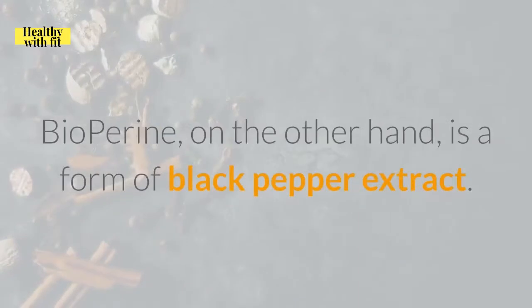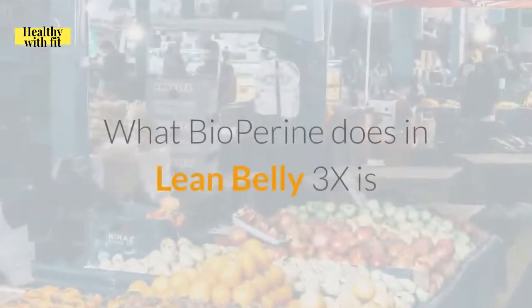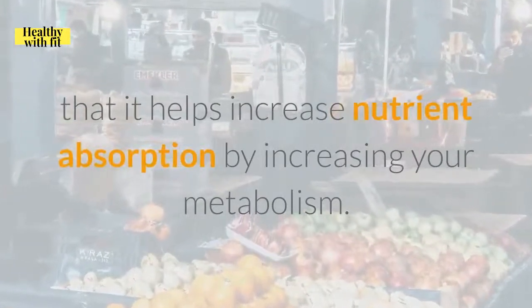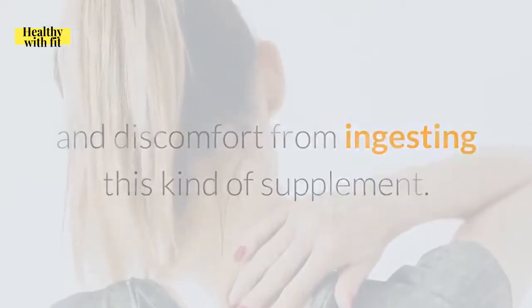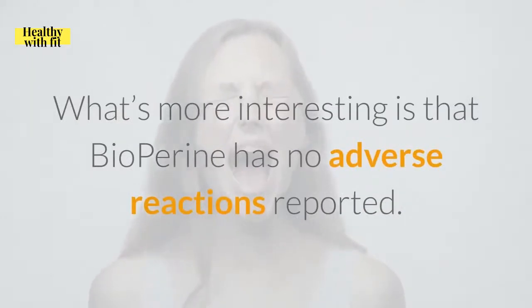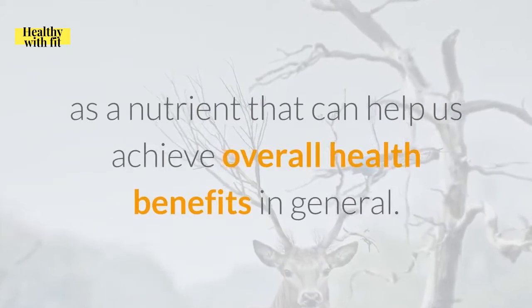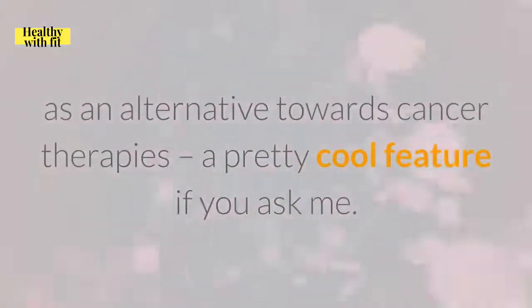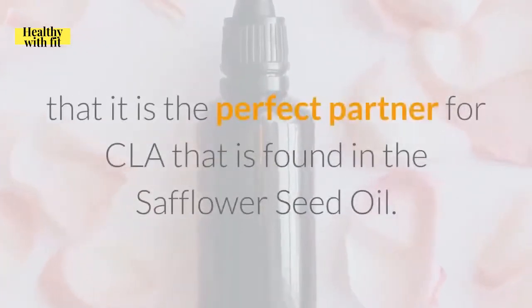Bioperine, on the other hand, is a form of black pepper extract — a form of traditional medicine that has beneficial effects on our body. What bioperine does in Lean Belly 3X is help increase nutrient absorption by increasing your metabolism. According to research, bioperine is a high-level antioxidant, which means it can protect cells and help them regenerate without fear of being harmed from free radicals that flow throughout our bloodstream. It's also an anti-inflammatory agent, thanks to its black pepper properties, meaning you can feel less pain and discomfort from ingesting this supplement. Notably, bioperine has no adverse reactions reported, and our bodies readily accept it as a nutrient. It is also used as an alternative towards cancer therapies. The overall effectiveness of bioperine shows that it is the perfect partner for CLA found in the safflower seed oil.